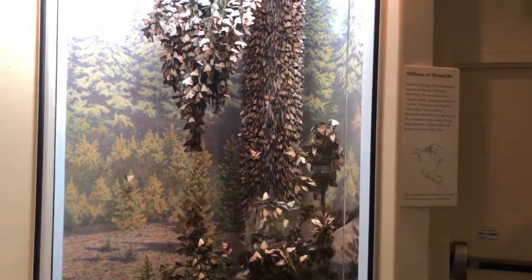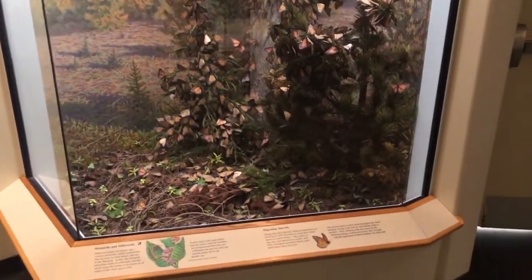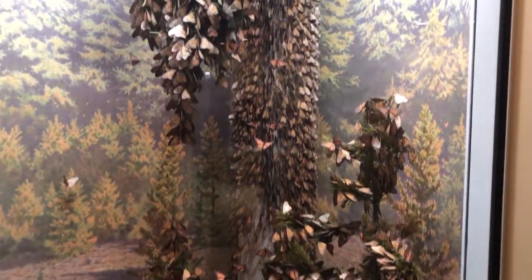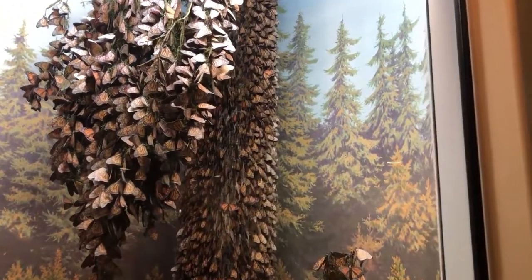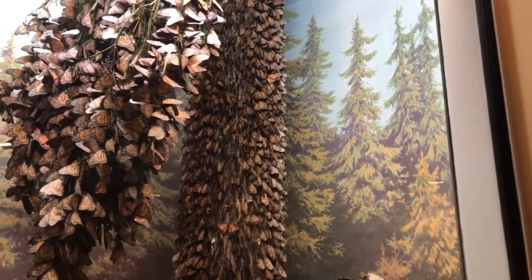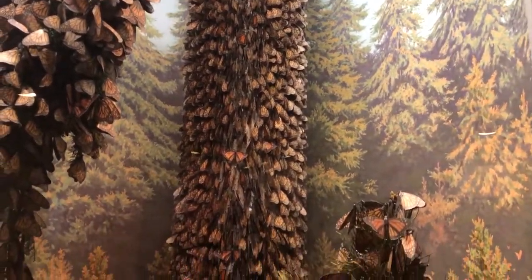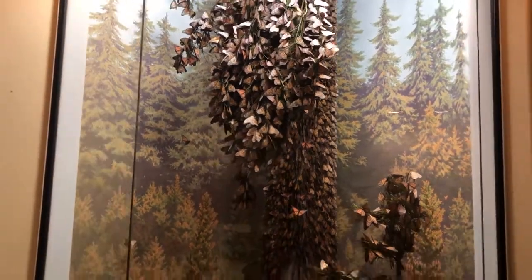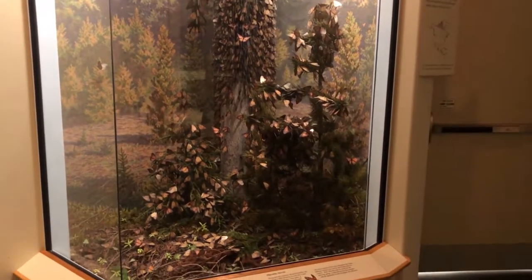Monarchs - an animal that is critically, critically threatened. They migrate in absolute mass all the way down to Mexico. Hard to imagine that something that weighs nothing migrates that far. I believe these are all artificial, but to make this incredible display I'm sure took many, many hours. To think that animal migrates all the way down to Mexico for part of its survival, to me, is just almost unheard of.